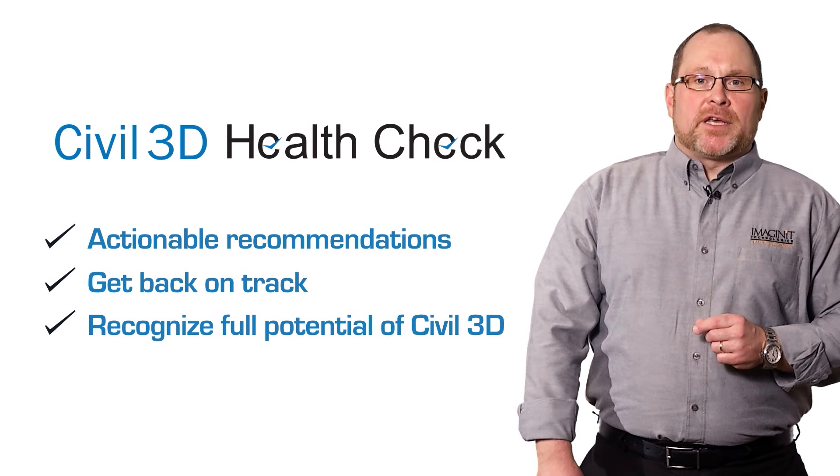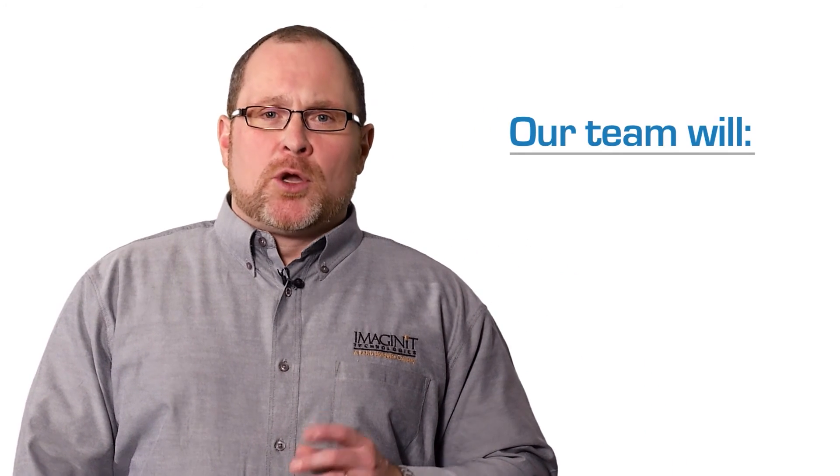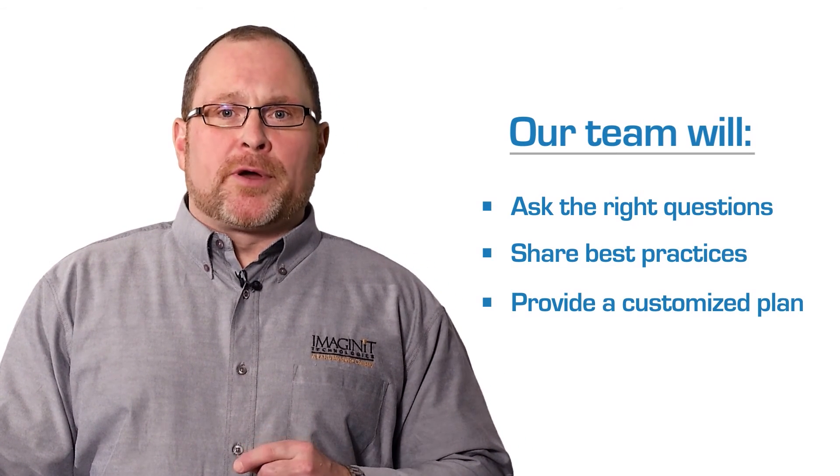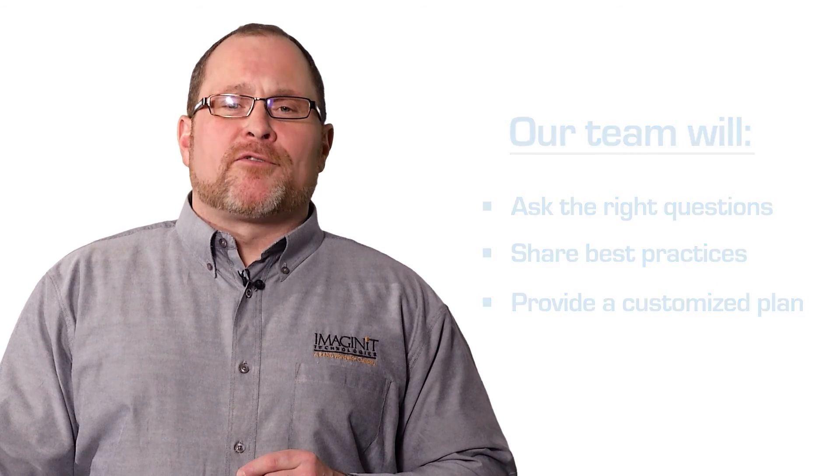To help you get back on track with Civil 3D and realize its full potential, if you're experiencing any of these telltale signs that Civil 3D is not working optimally within your organization, call our infrastructure solutions group and ask for a Civil 3D health check. We'll ask the right questions, offer best practices for your industry, and provide a customized plan designed with your employees and partners in mind. For Imagine IT Technologies, I'm Kevin Breslin.